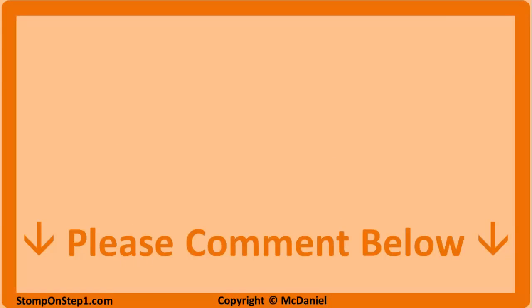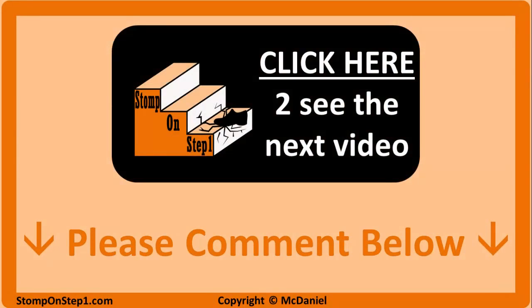That brings us to the end of this video. If you found it useful or have any suggestions for how to improve it, please comment below — I really appreciate that. If you're watching on a computer, you can click on the black box here to be taken directly to the first video in the psychiatry section, which covers all the different mood disorders. Thank you so much for watching and good luck with the rest of your studying.